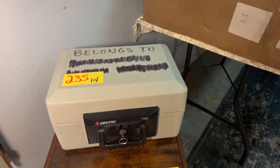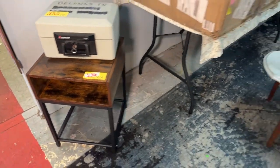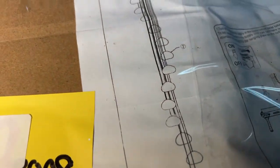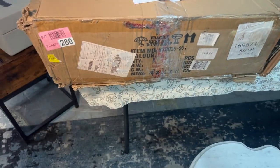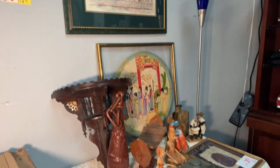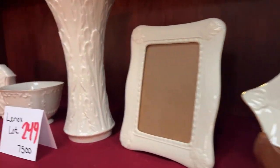We have a sentry safe with a key, a nice brand new table. This cool piece right here — I'm going to zoom in on that. That is the picture of it when it's put together — it is a beautiful, absolutely stunning hanging teardrop light picture. We have the artwork, all these cool collectibles on the table here. We have the whole lot of Lennox on top — a whole lot of Lennox.